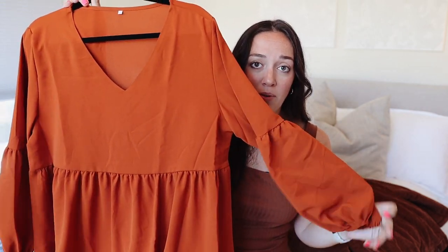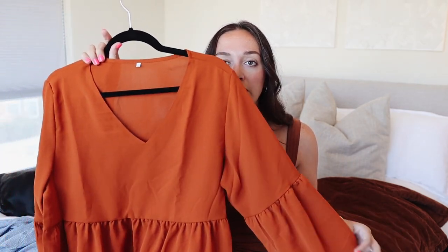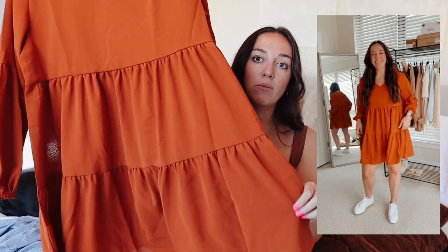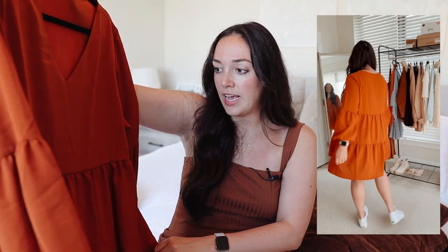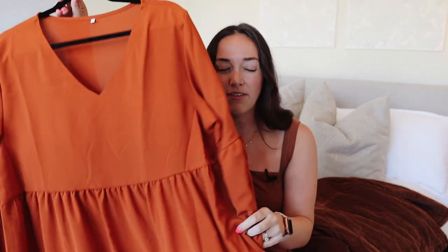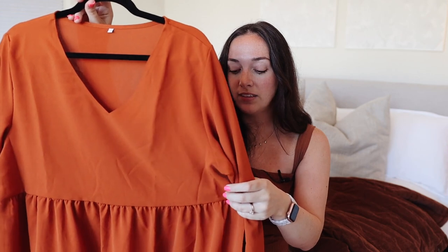This next dress is a fall staple. I love it — so simple and cute. You can dress it up or down. It's got a great neckline, gorgeous big bell sleeves, and a tiered ruffle situation. It'll look great on literally anyone. It also comes in short sleeve and tank top versions if you want it now while it's still hot. I personally love the color — it just screams fall. It's a very oversized style dress so I ordered an extra large, but you could size down for a more fitted look.